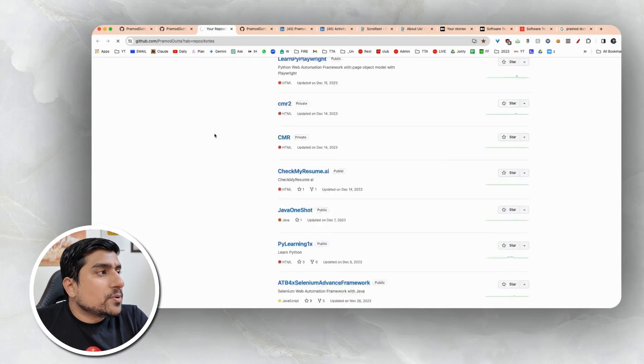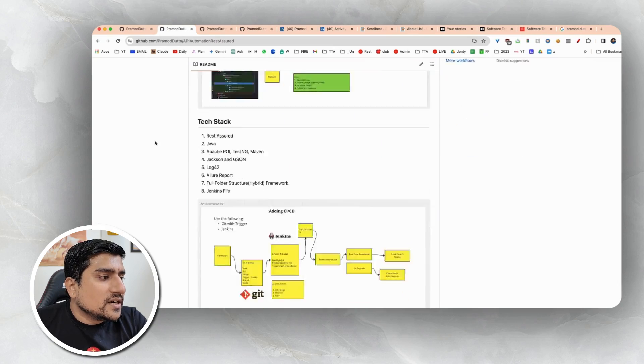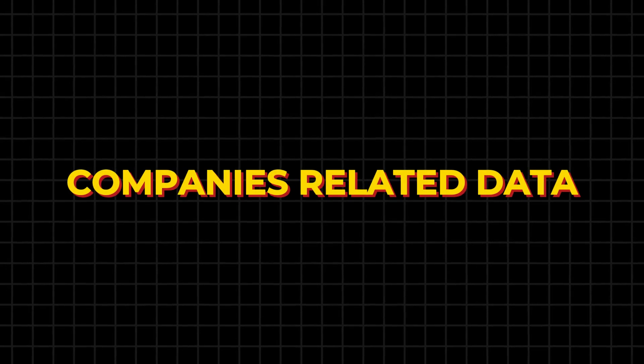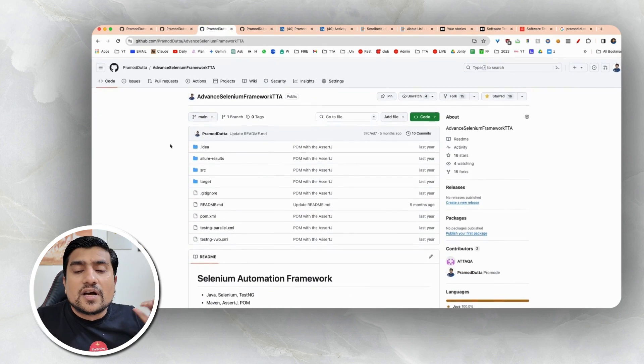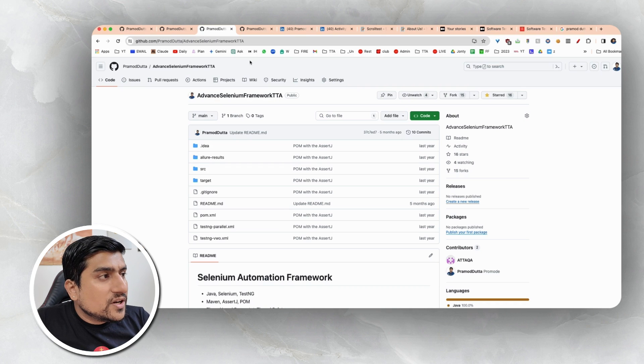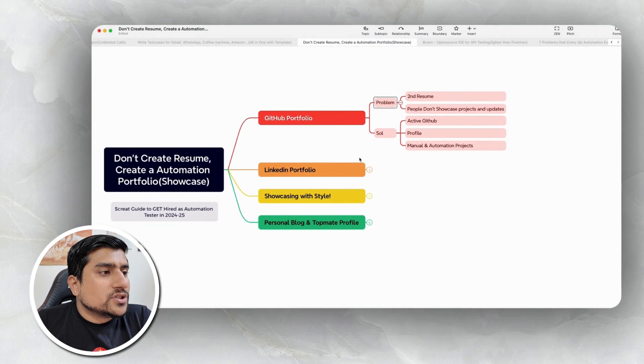Showcasing everything rather than just telling will increase your chances by at least 30%. You need to mention all the template IDs. Apart from this, you can showcase your Selenium project, an API automation framework in Rest Assured — you can put all of that into your GitHub. Of course, remove credentials, sensitive information, and any company-related data. It is a very generic framework. Adding GitHub repository is the solution. You have to add your manual and automation projects.